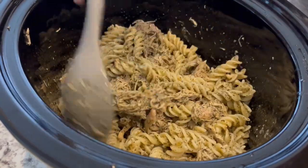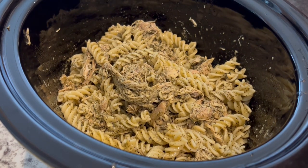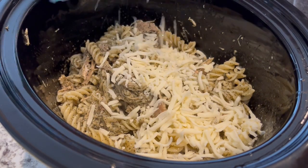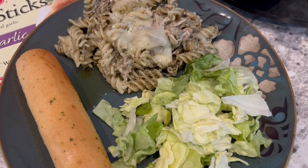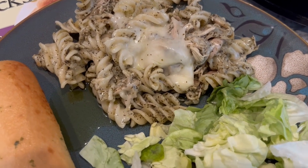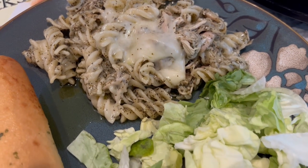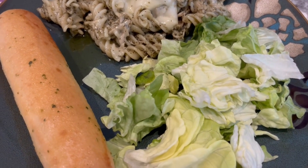The next thing it says to do is top it with some shredded mozzarella cheese. I'm just going to sprinkle it on top, and then it says to cover this for 15 minutes to let that cheese melt. Here is dinner and it is very good, very tasty. You can see a little bit of oil or butter that puddled at the bottom of the plate, but it doesn't taste really oily - it has a really good flavor and I would definitely make it again.